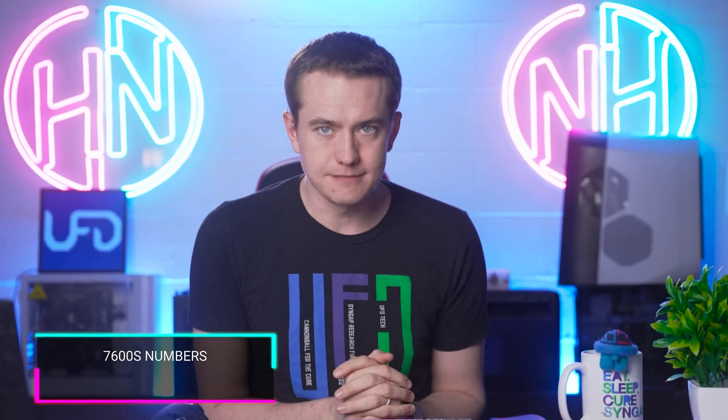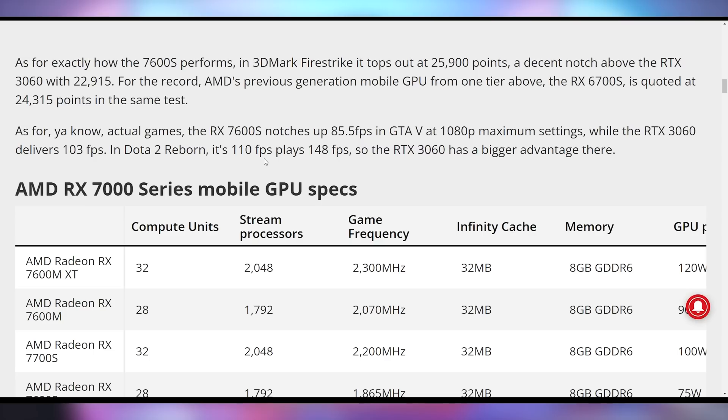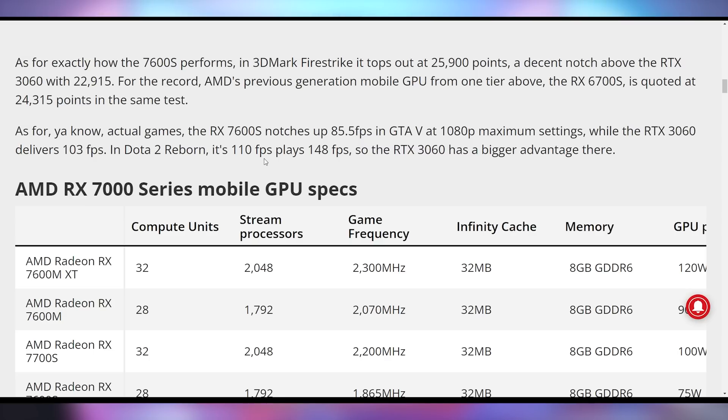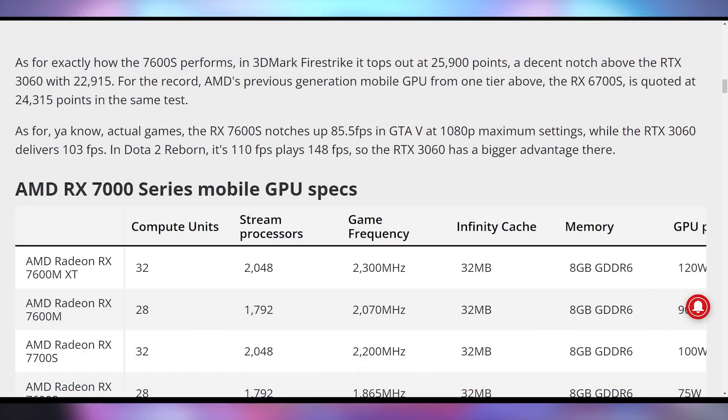It looks like it's an easy switch over to the 7600S, which is AMD's next generation laptop mobile GPU. It is finally getting reviewed by Notebook Check, who was able to get their hands on an Asus TUF A16 that happens to have this GPU in there. It's okay — it's slightly better than the 6700S, which was a higher tier GPU from last generation, and it's going toe to toe with the RTX 3060 laptop, but not quite able to compete with NVIDIA's next gen.